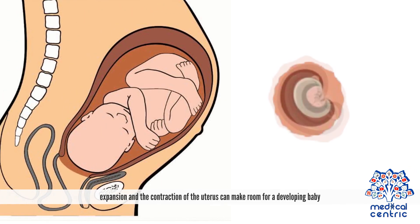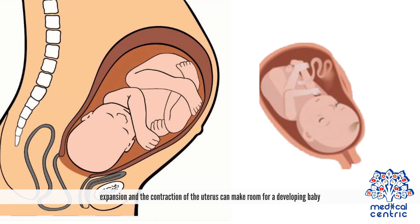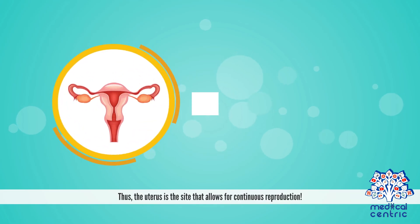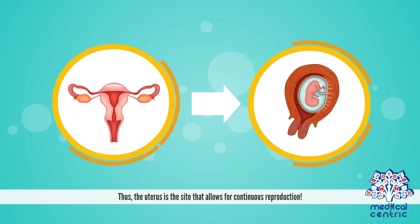The expansion and contraction of the uterus can make room for a developing baby. It is also rich in supply of blood vessels, making the uterus the best site for the implantation of the embryo. Thus, the uterus is the site that allows for continuous reproduction.